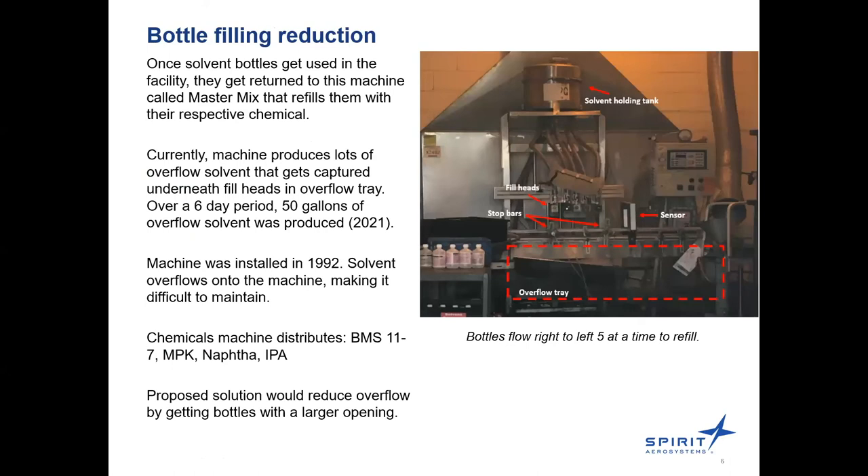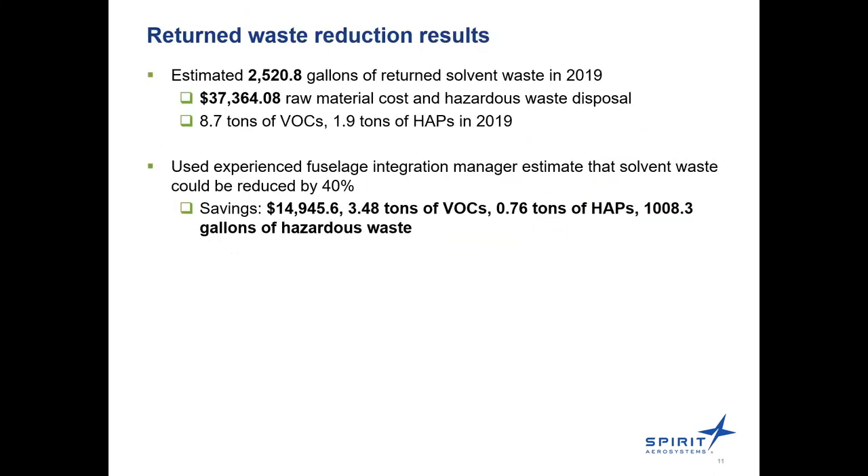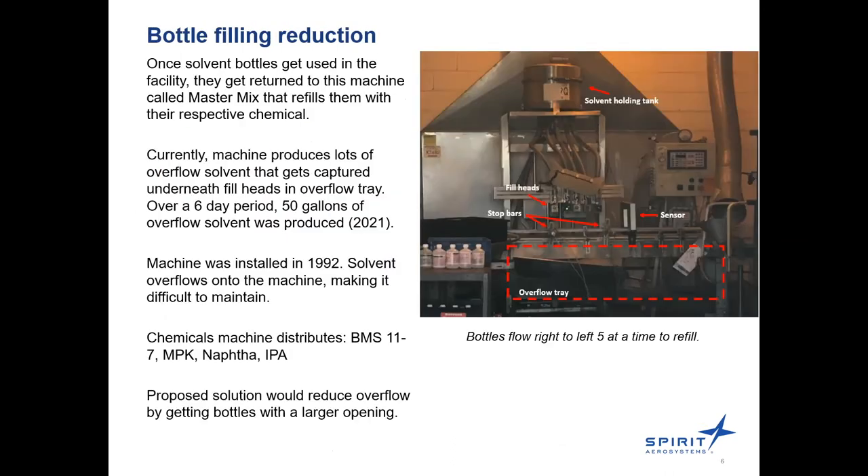Here's the photo of the MasterMix machine that wasn't loading earlier — this is the machine in charge of refilling the bottles. Bottles flow right to left, five at a time. The machine is pretty old, so we'd like to replace it if possible. The holding tank is connected to a 55-gallon drum used to fill the bottles. The overflow goes into a hazardous waste drum and gets disposed of as waste. The overflow tray captures both the machine overflow and the return waste that's dumped back in, so they're both in the same waste stream.